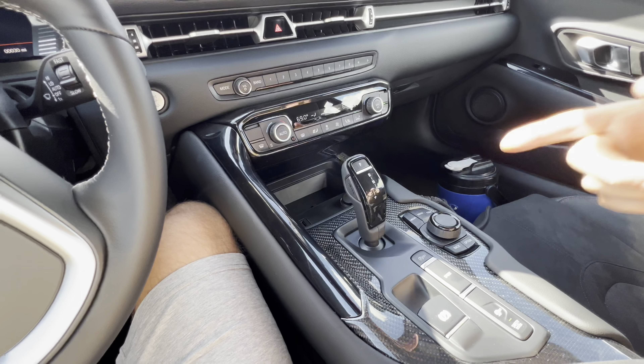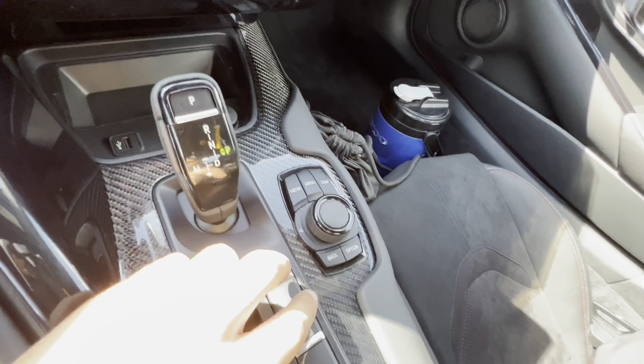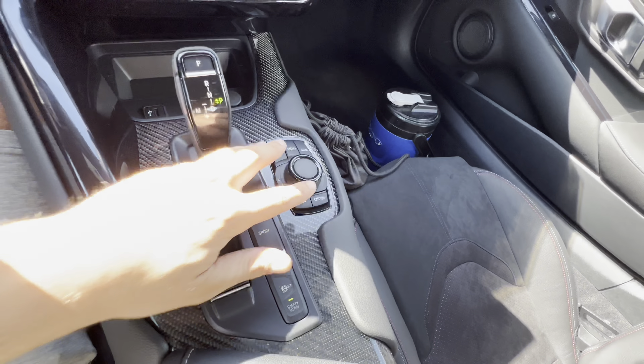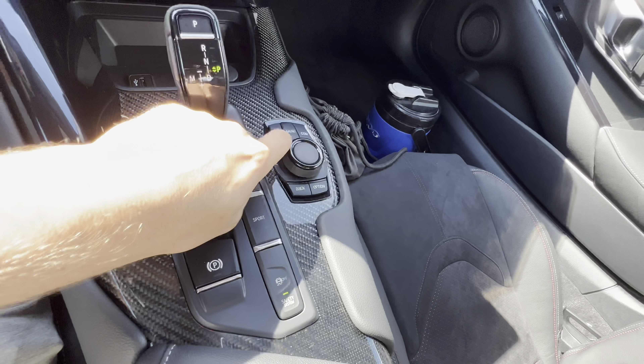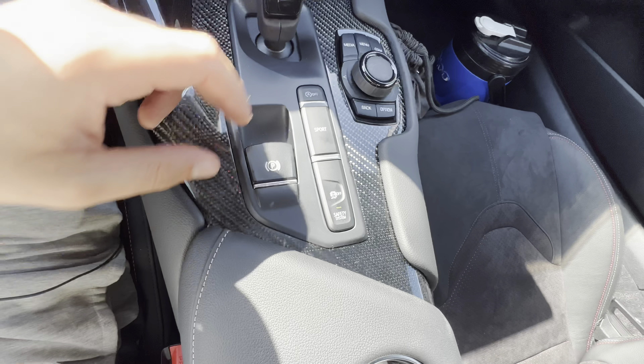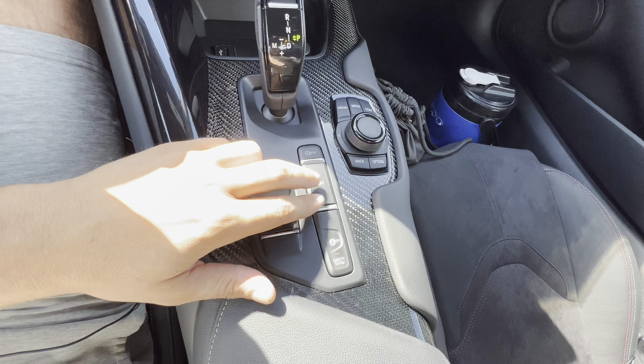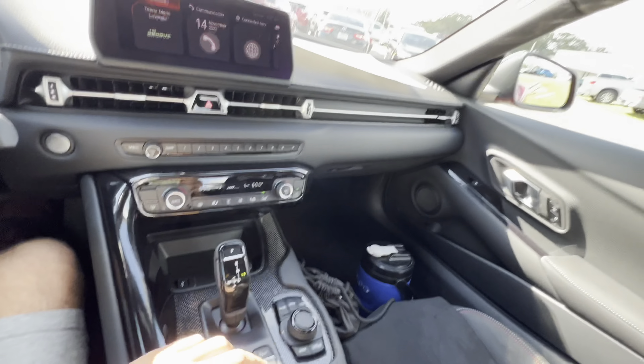If you don't want to go through the touchscreen and get fingerprints all over the screen, you can use this little dial with shortcuts for media, menu, communication, back, and options. Electronic parking brake — no auto hold. Engine start/stop, disabled for the purpose of this review. Sport mode with active exhaust — hopefully you can pick up the difference.